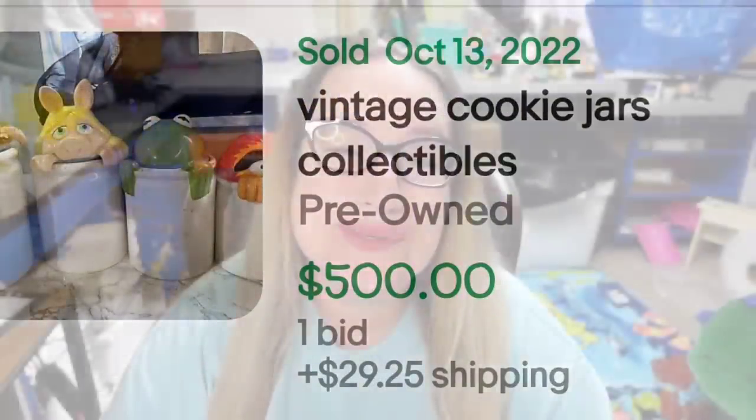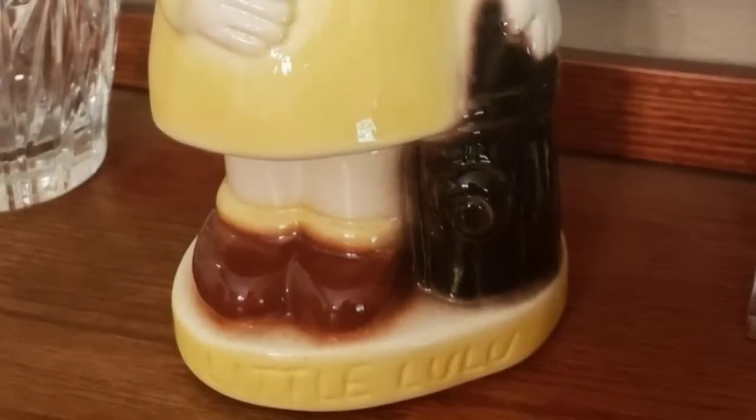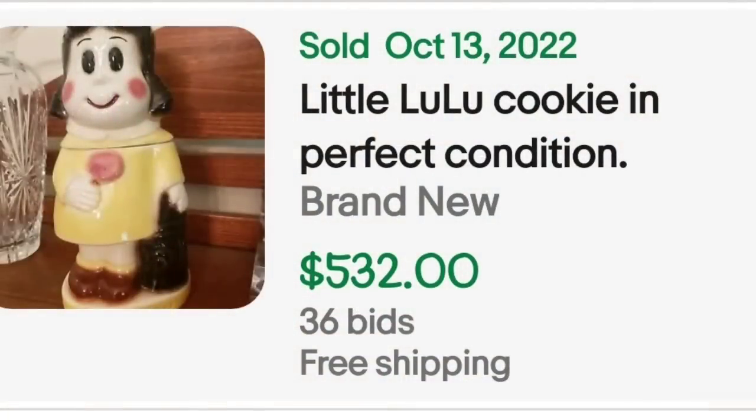Up next is a really cute cookie jar of Little Lulu. This is a Little Lulu cookie jar in perfect condition. It was an auction, got 36 bids, and sold for $532. Here she is up close — you can see on the base it says 'Little Lulu' engraved. A great sale at $532.